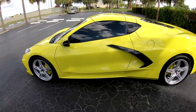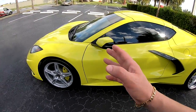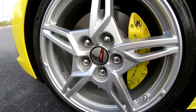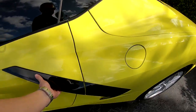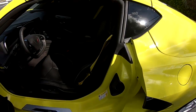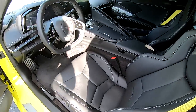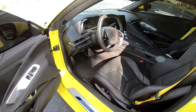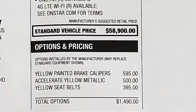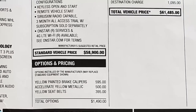Like I said, this is a base model with only three options: the Accelerate Yellow paint, the yellow painted calipers, and the yellow seat belts. This is a base car and the base MSRP is actually under $59,000 — it's $58,900. With the three options this car has, the MSRP is a little over $61,000.